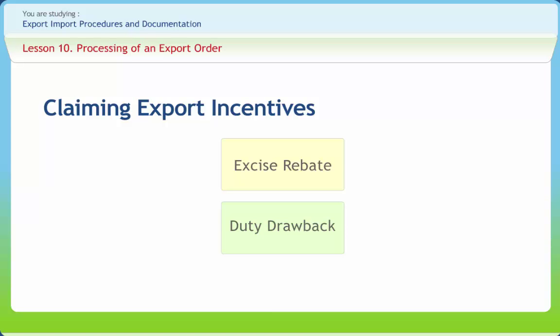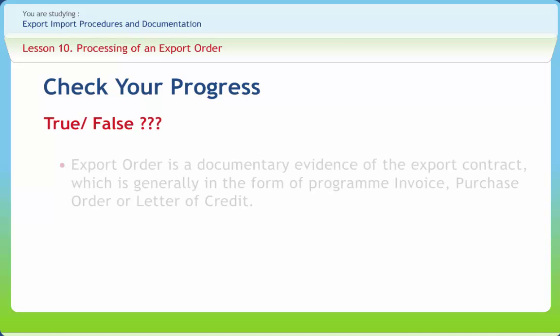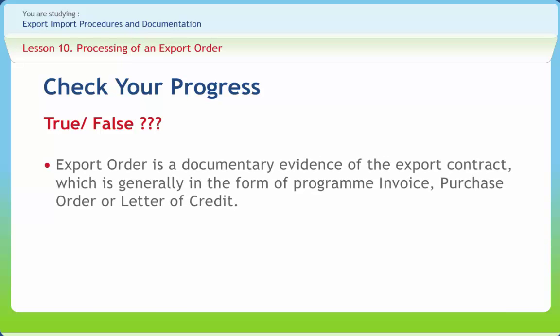Alternatively, if the exporter so desires, this amount will be sent to the exporter's bank for being credited to his account with intimation to the exporter. Now let us check our progress. Export order is a documentary evidence of the export contract, which is generally in the form of pro forma invoice, purchase order, or letter of credit. Right or Wrong?